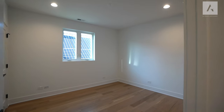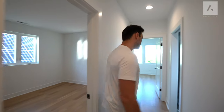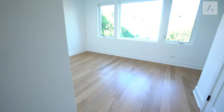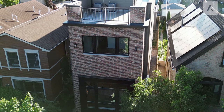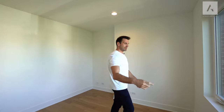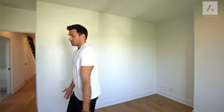Two bedrooms that are not currently staged, but to give you an idea of the size — bedroom two has good closet space and good natural light. The third bedroom faces the street with a tree-top view, excellent natural light, and the same architecturally beautiful window detail: an oversized custom window in the center with two more windows on each side, flooding this room with so much natural light.